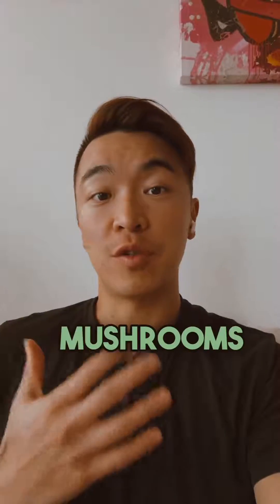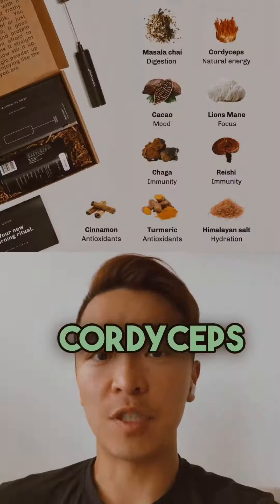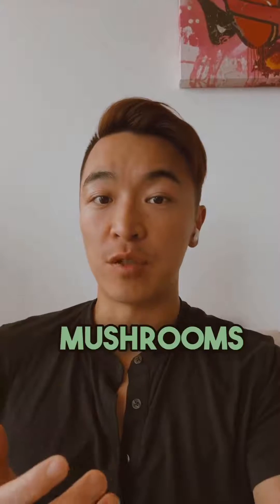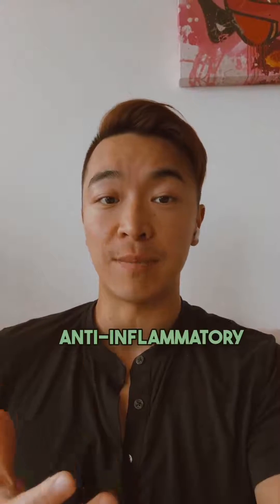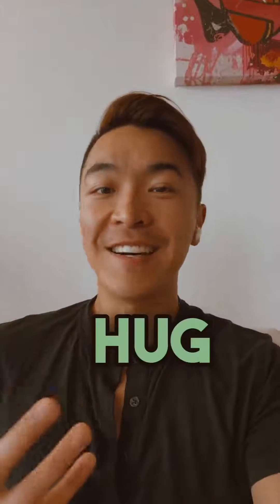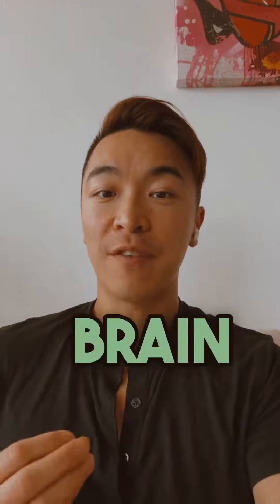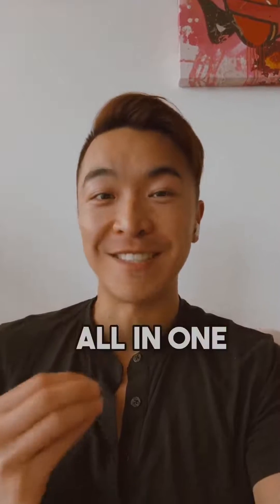I leverage mushrooms to help support inflammation. Loaded with reishi, lion's mane, cordyceps, chaga, and turkey tail mushrooms, plus a blend of anti-inflammatory spices, this drink is a game-changer. It's like a hug for your gut, a boost for your skin, and a brain fog buster all in one sip.